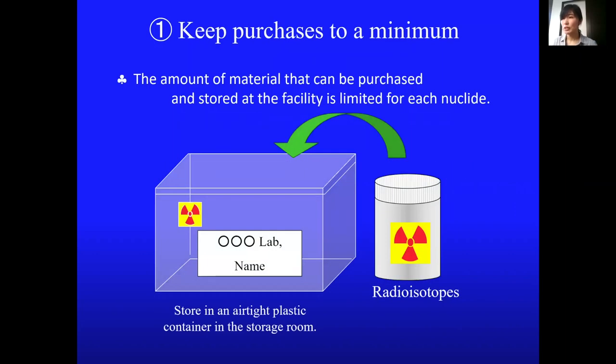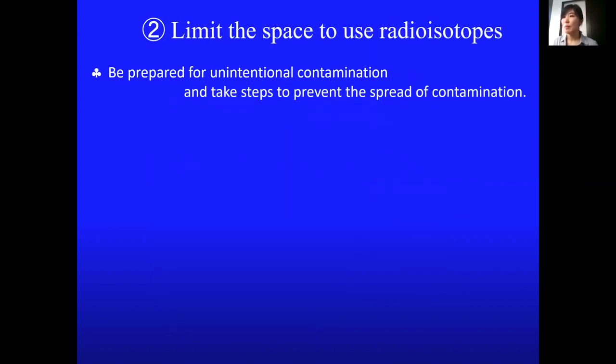Keep Radiation Stock purchases to the minimum and store them with the owner's name on it. When you use Radiation Stocks, put a paper sheet on the workbench.